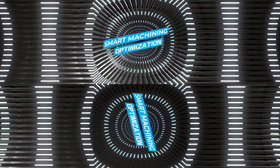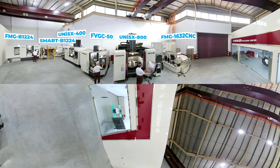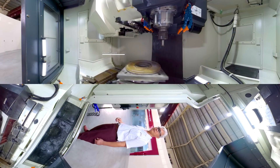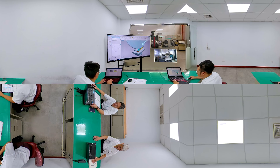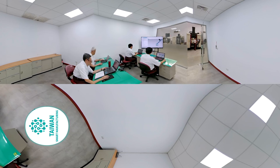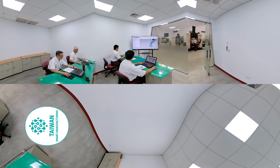Advantage 2: Smart Machining Optimization. Chevalier's Grinding, Turning, and Milling Machines collect, analyze, and process data, creating the best grinding and dressing models to assist CAD-CAM calculation simulations, allowing users to easily carry out a variety of complex tasks while improving machining efficiency.